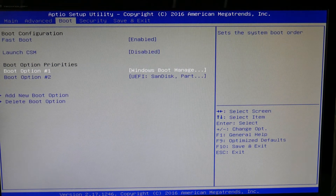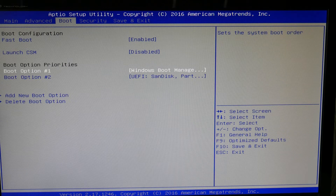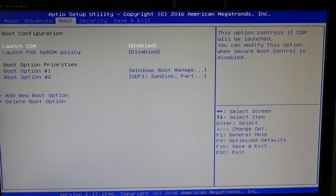Next thing we're going to do is go over to your boot settings. Make sure your hard drive, or it says Windows Boot Manager — same thing — is set as boot option one. This can cause that problem. Also, make sure all your USBs are no longer attached to your computer, as this can also cause this problem.